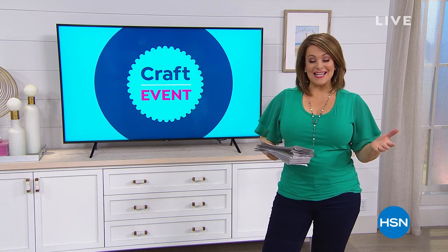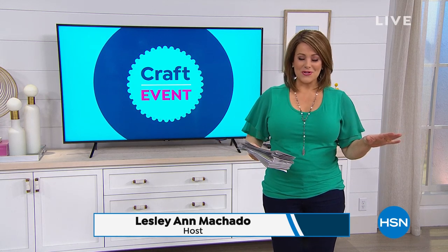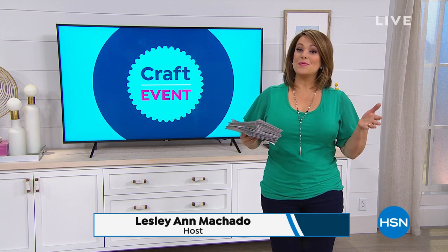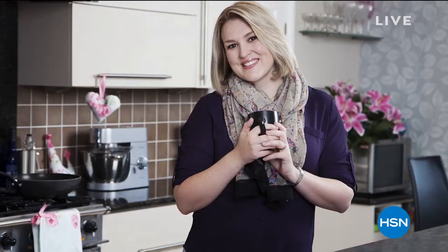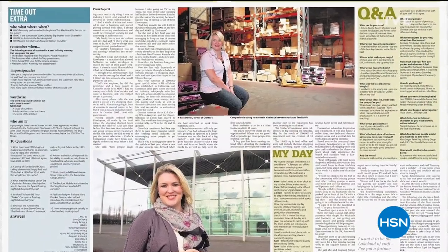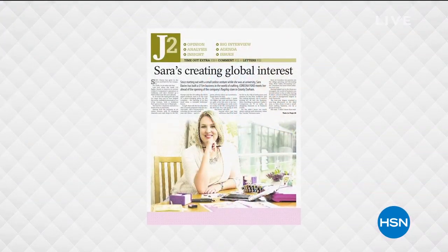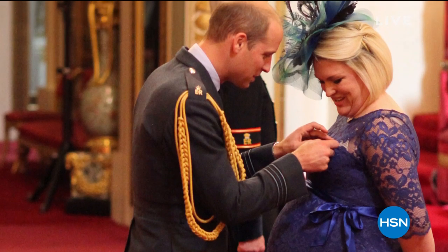Good evening, and welcome into HSN. My name is Leslie. We get to hang out with one of our favorite all-time award-winning crafters. Her name is Sarah Davies, and you may know this brand already — it's Crafter's Companion. This is an award-winning brand that makes crafting simple and fun, and I think you're going to delight in every single project Sarah helps you make.